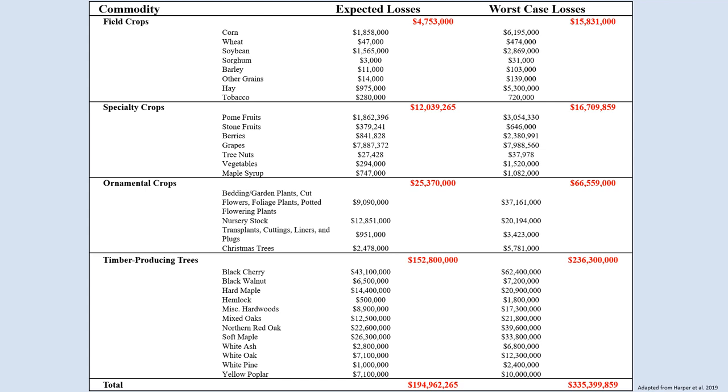At the bottom of the table, we can see the total estimated economic losses for each estimate. If the Spotted Lanternfly were to spread to every county in Pennsylvania, the state is looking at roughly $195 million to about $335 million a year in direct economic losses. However, this doesn't even include the potential indirect and induced effects of the Spotted Lanternfly on the state's economy.